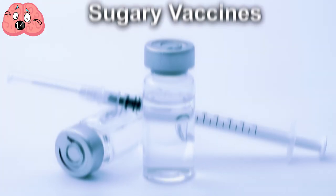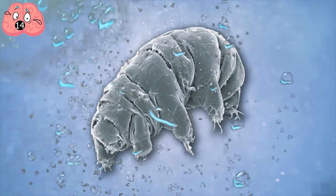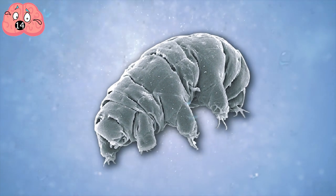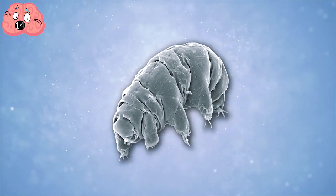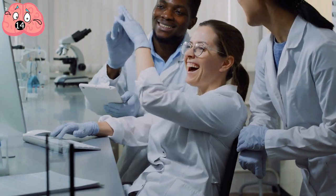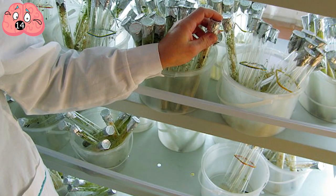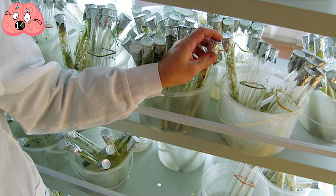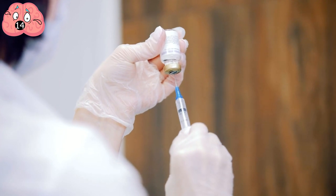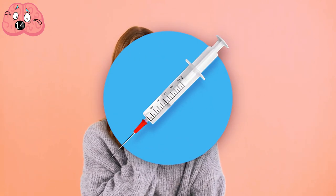Number 14: Sugary Vaccines. A tardigrade may sound like something in an episode of Doctor Who, but it's actually a tiny, tough, eight-legged creature that lives in water. When taken out of water, they dry out, but they can be reanimated as much as a hundred years later. Scientists discovered the bugs coat their molecular parts like DNA and proteins in sugar. Taking inspiration from this, biotech companies have adapted this process to protect live vaccines so they no longer require refrigeration. Your vaccine may actually have sugar in it.